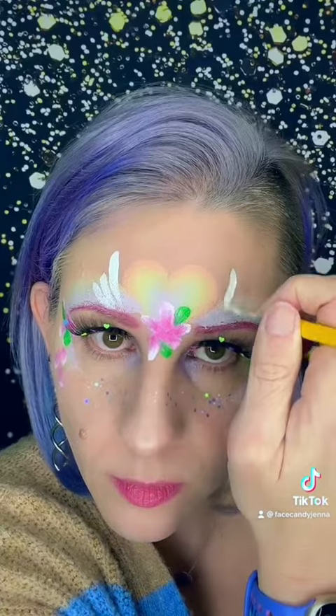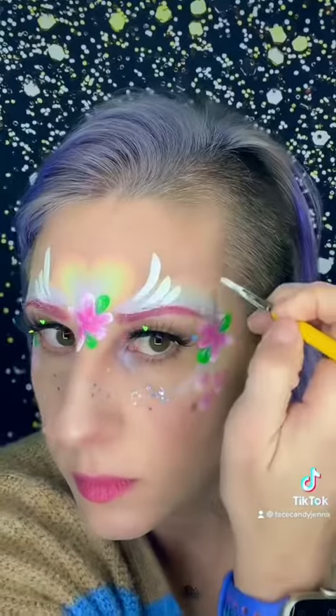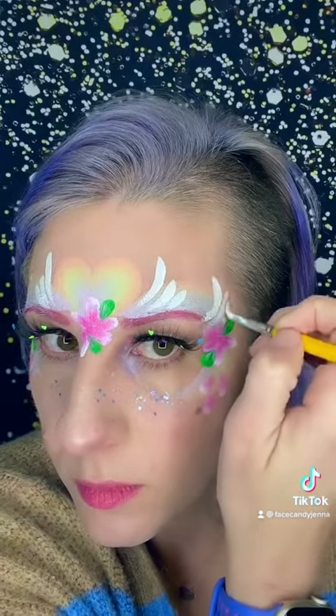Then we're going to come in with some white — that's some glitter. How cute is that for a quick design? Have a great day!